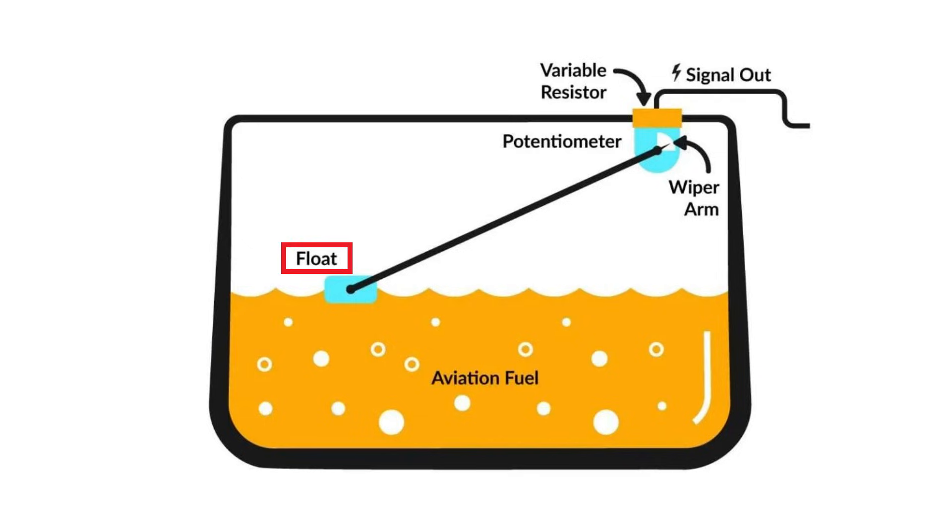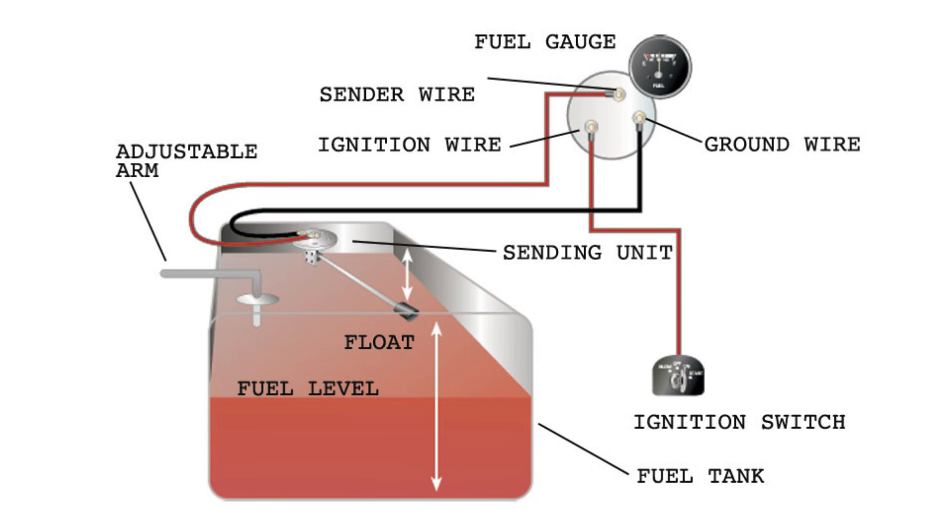Most engines use a float, an arm, and then a resistor to measure the fuel levels, and this is often attached directly to the fuel pump. So a lot of the times the fuel level sensor is actually part of the fuel pump assembly.